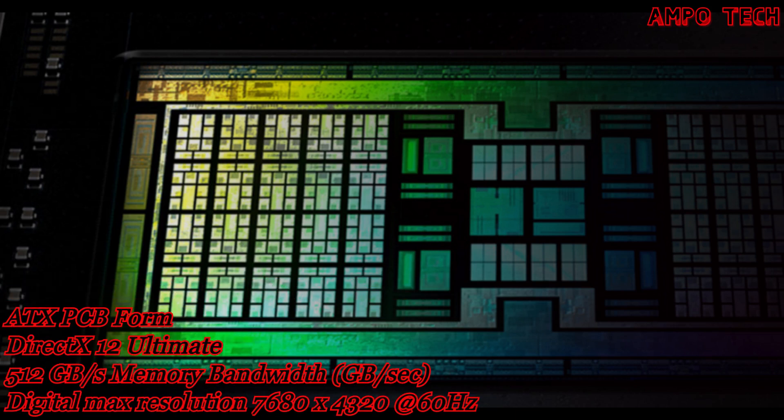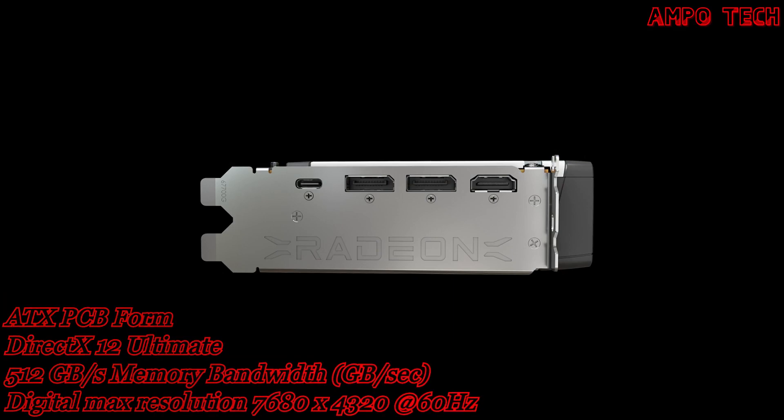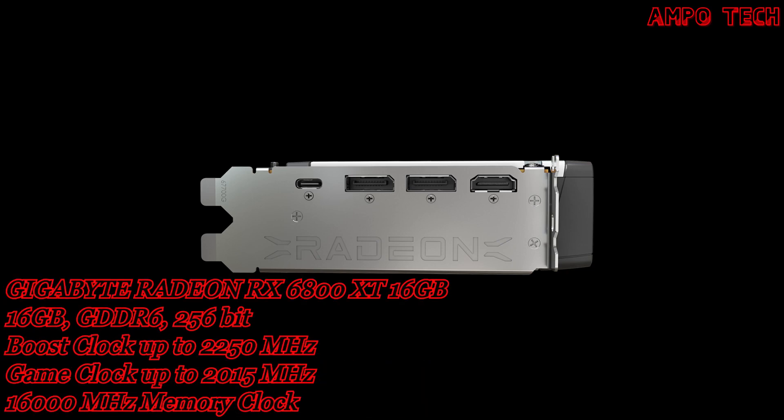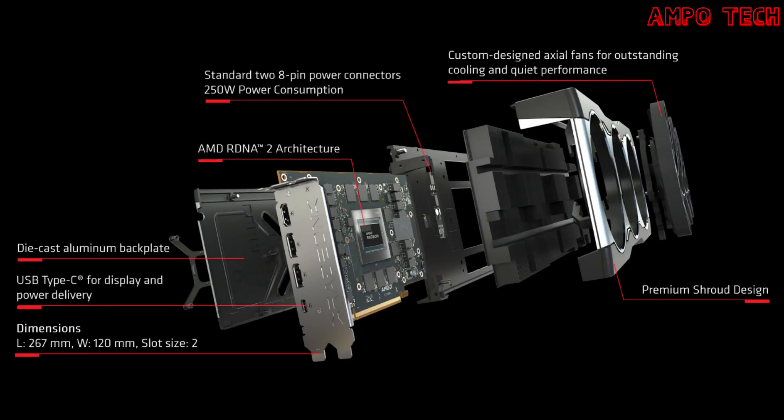The card features 16GB GDDR6 with a 256-bit memory interface, one HDMI, two DisplayPort, and one USB Type-C output, with a system power supply requirement of 650 watts. It has custom-design axial fans for outstanding cooling performance and standard two 8-pin power connectors for 250 watts of power consumption.